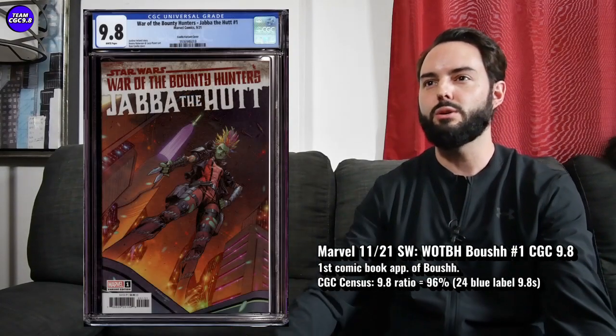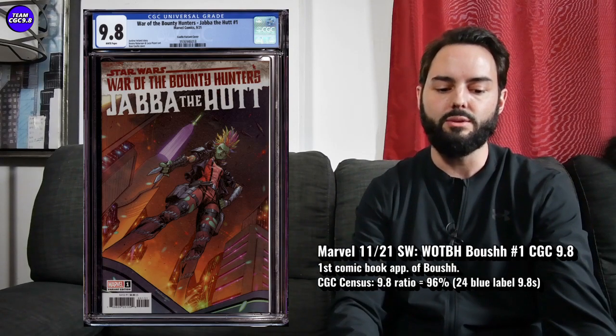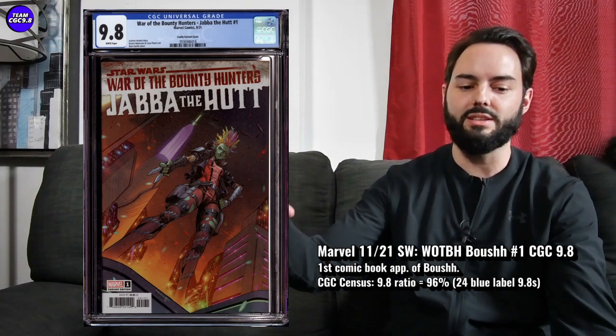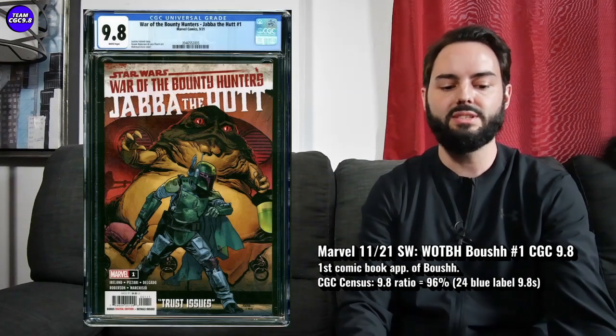The variants for each of these might be worth going after as well. The one-for-25 variants — the Boosh one I saw sell for like $80 or $90 in a 9.8 variant. The Jabba variant looks really cool — it's the Coelho Deva Longpop on the cover variant, and I think that one will probably go for $125 to $150 with the first print in the Jabba one going for about $60. First appearance of Deva Longpop on Jabba number one and Boosh number one — first appearance of Boosh in comic books — are some solid, affordable Star Wars 9.8s to consider.